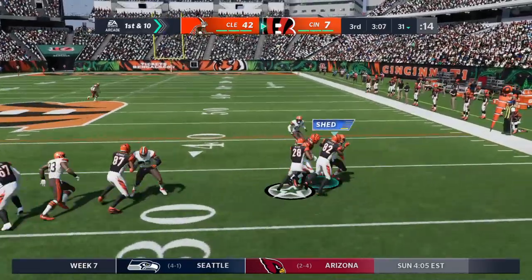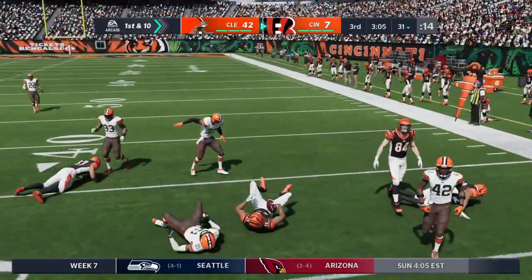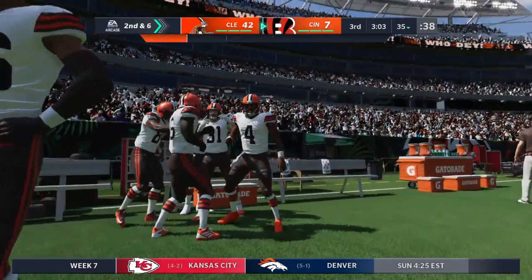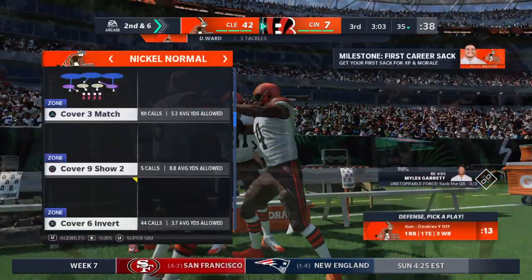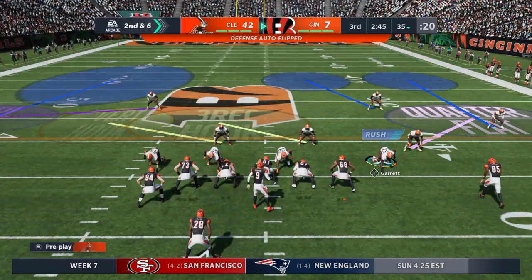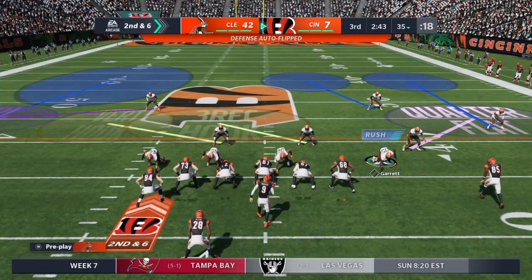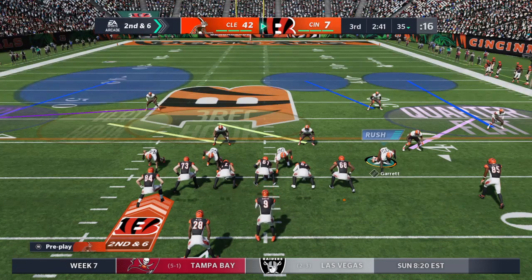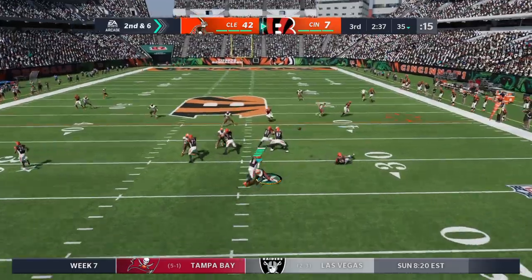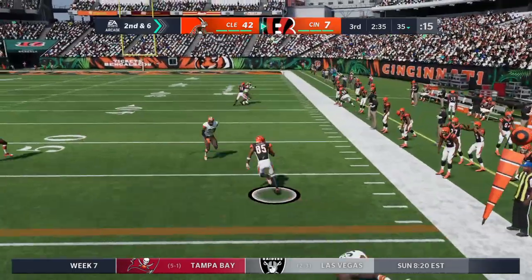They'll run here with Mixon, and he'll be tackled at about the 35. Denzel Ward, the number four pick in the 2018 draft, making the tackle from his corner spot. Well, they certainly have been able to get him going and establish the run, so I think it's time to abandon that plan and start chucking it all over the park. The defensive front has a chance to pin their ears back and get after him now.